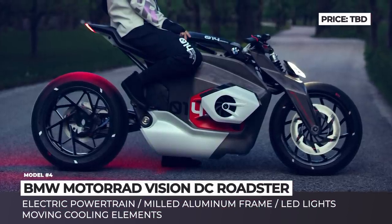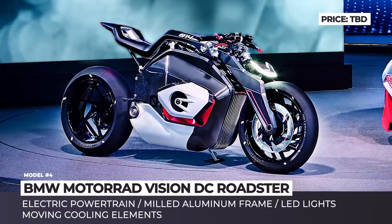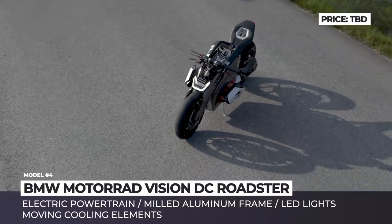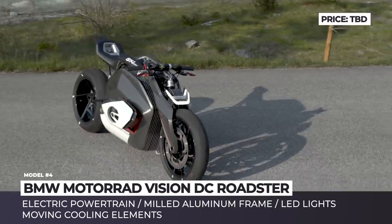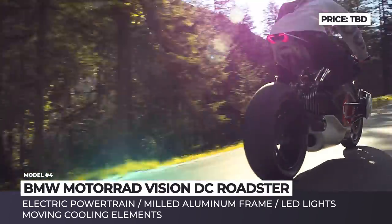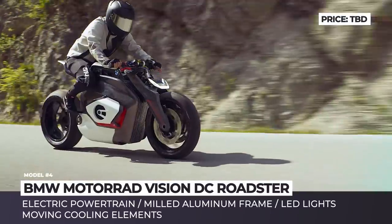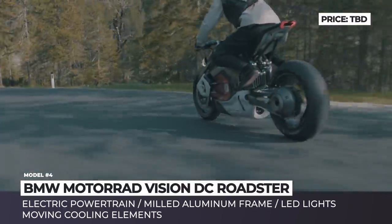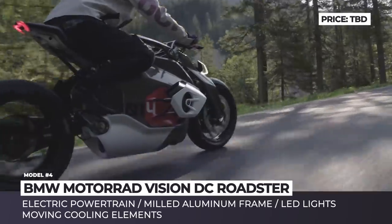BMW Motorrad Vision DC Roadster. Introduced at BMW's next-gen event, the Vision DC Roadster reinterprets the looks of the company's classic models with two-cylinder boxer engines but comes with an all-electric powertrain. To save valuable space and keep the familiar design, the engineers installed the battery at the center of the frame and positioned the electric motor underneath, where it is perfectly cooled by airflow during the ride and additional cooling elements that move out when the bike starts.